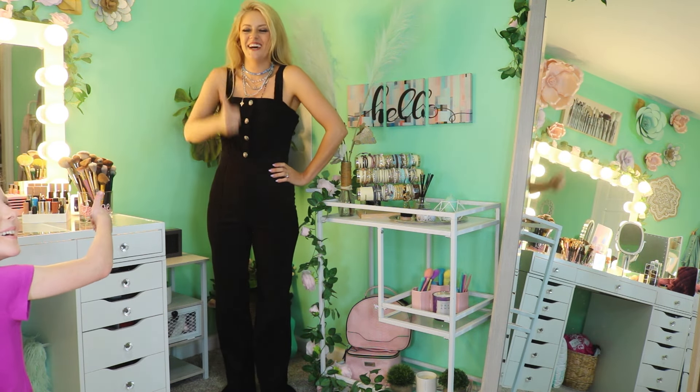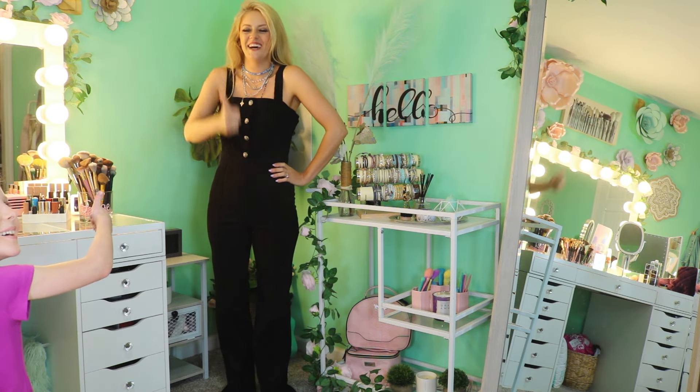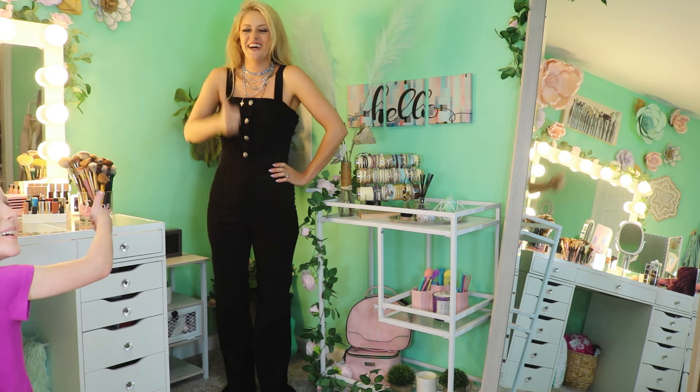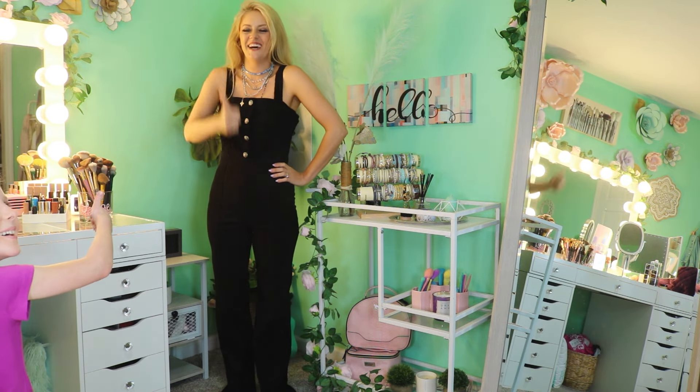The Cleo jumpsuit looks like the Paloma dress in jumpsuit form — it has the smocking and the big puffy sleeves with smocking at the bottom of the sleeves. It has pockets too! And there's a little elastic at the bottom so it does that cute puffy thing. I think it's going to look so cute.